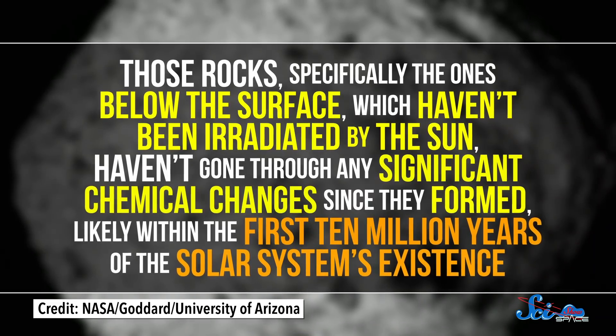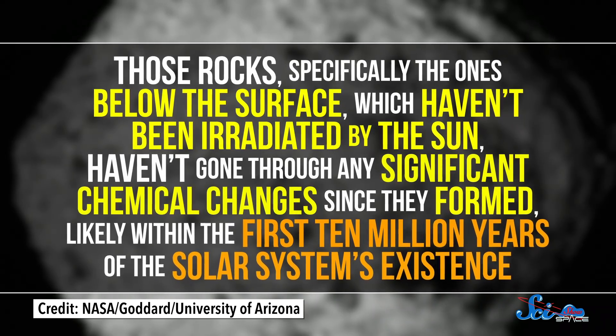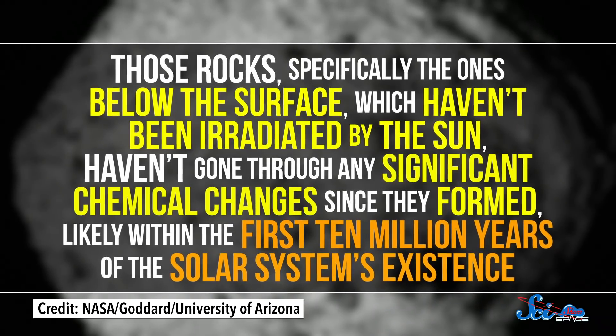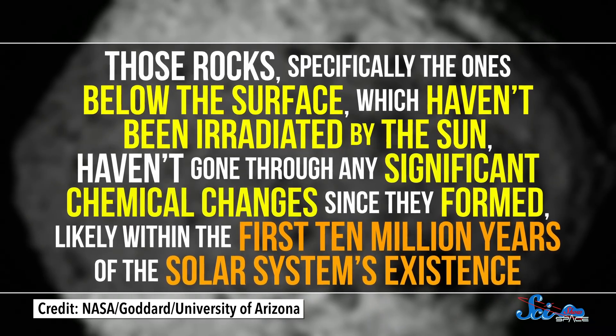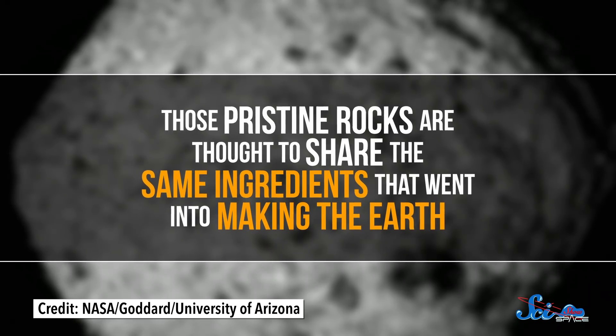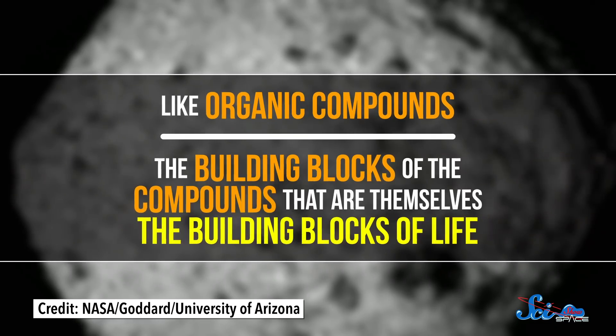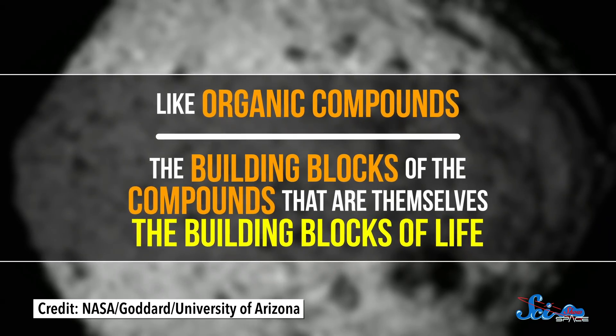Those rocks — specifically the ones below the surface which haven't been irradiated by the Sun — haven't gone through any significant chemical changes since they formed, likely within the first 10 million years of the solar system's existence. Those pristine rocks are thought to share the same ingredients that went into making the Earth, like organic compounds — the building blocks of the compounds that are themselves the building blocks of life. That's one reason why Bennu is the target of OSIRIS-REx.